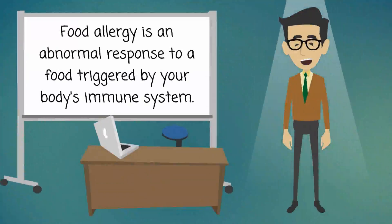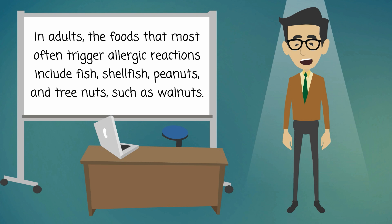Food allergy is an abnormal response to a food triggered by your body's immune system. In adults, the foods that most often trigger allergic reactions include fish, shellfish, peanuts, and tree nuts, such as walnuts.